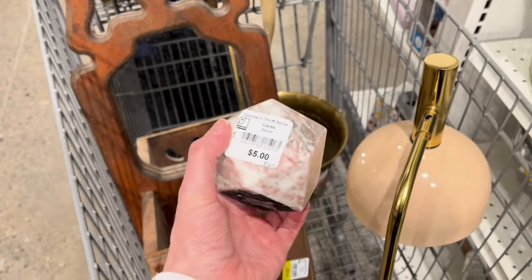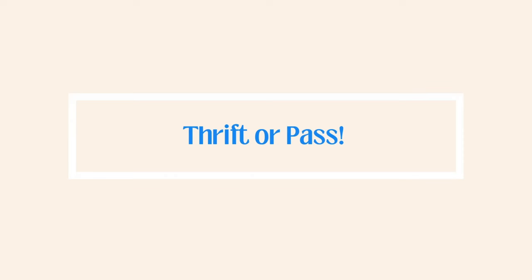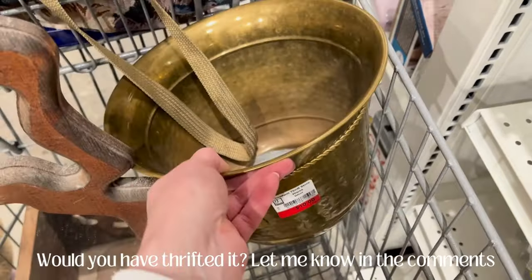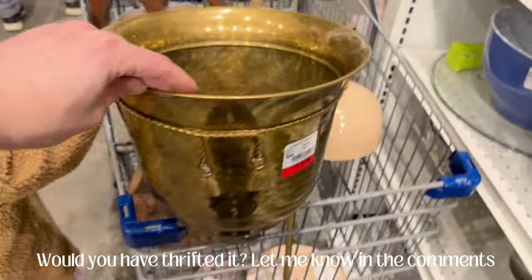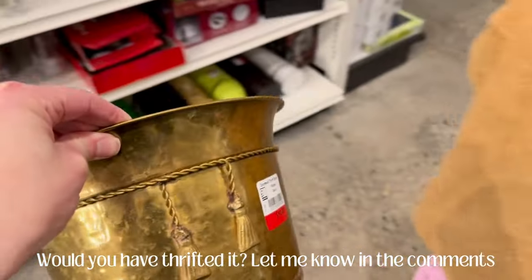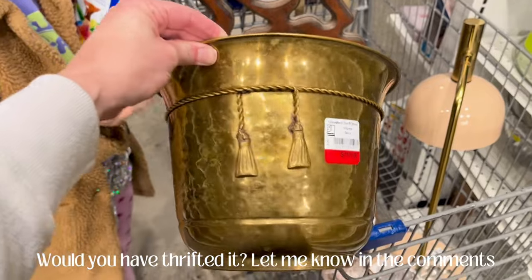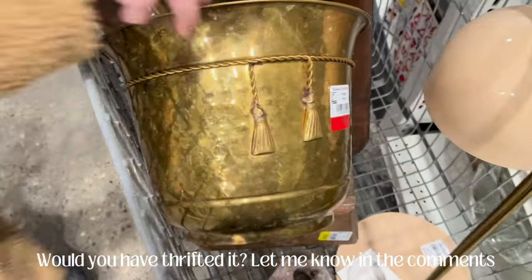Now we're going to gear up to do our second thrift or pass. Let me know in the comments what you guys would have done with this item. We have a brass planter — really good size. I contemplated it for a while; I had it in the cart. It's one of those ones with the kind of rope design, and that was really what threw me off. It also had a little bit of rust on it, so I wasn't sure. I decided to leave that one for the next person, but let me know what you would have done.